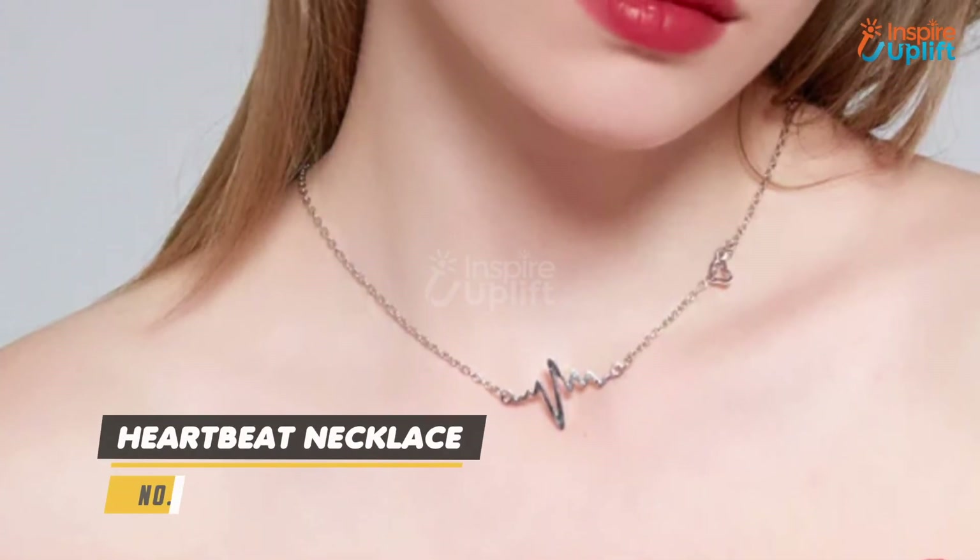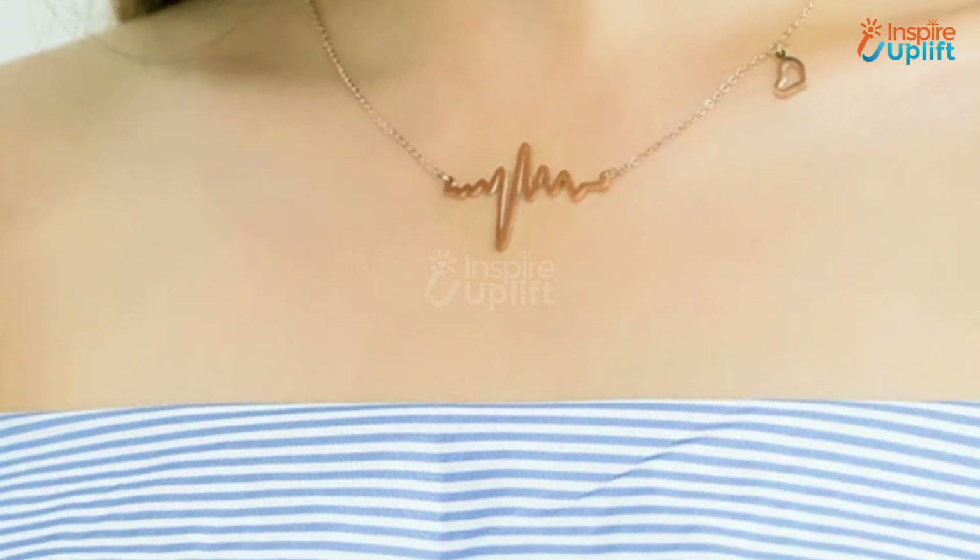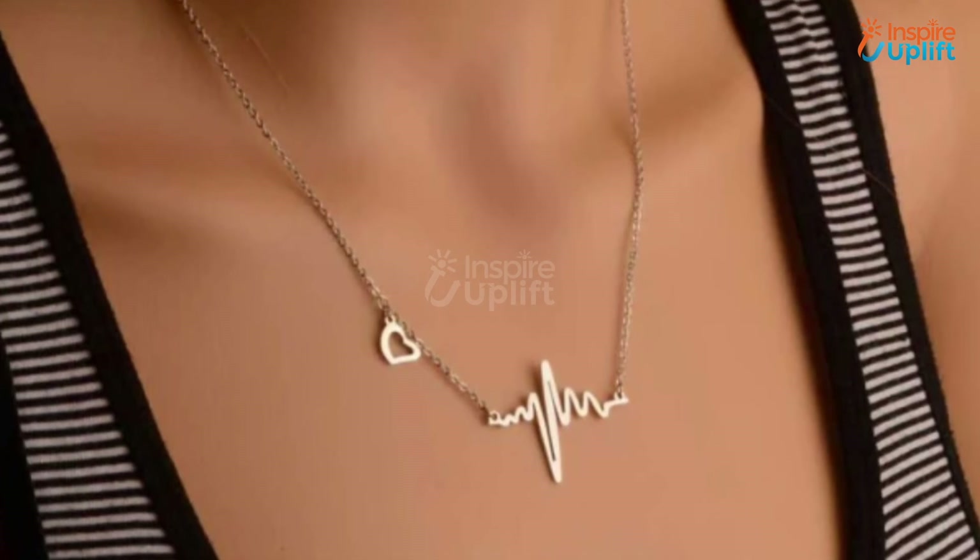At number 3 we have Heartbeat Necklace. It's the best gift for your girlfriend to let her know she's the love of your life. It's corrosion proof and durable because of the high quality material.